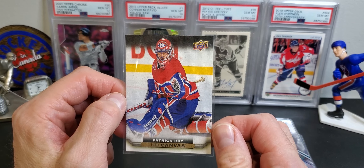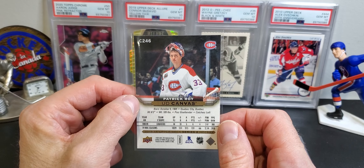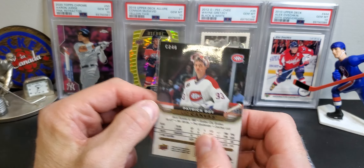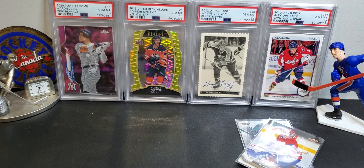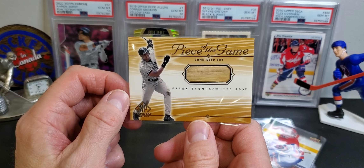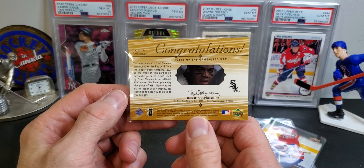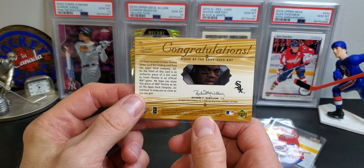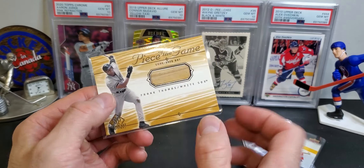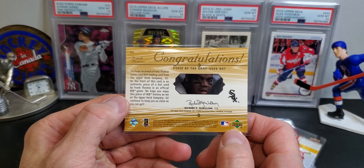This is a Patrick Wa canvas from 15-16 — pretty cool card, got this one for five. And this is a really cool card — Frank Thomas game-used bat, this was three bucks. It's from I think 2000 Upper Deck SP.